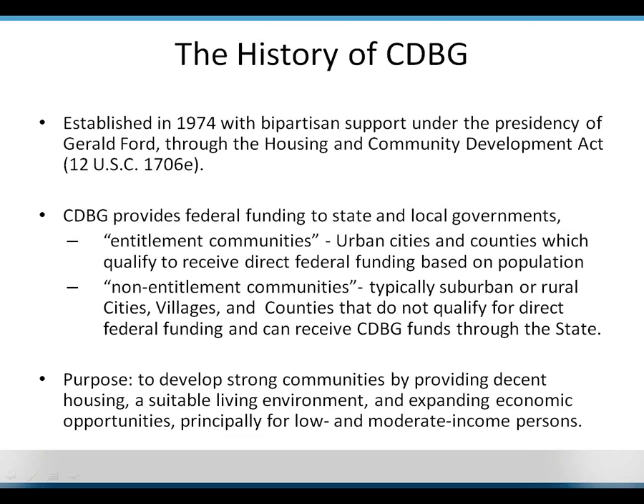Hi guys, that's Carolyn. Hopefully you can all hear me now. I hadn't said too much, so I'm just going to start at the beginning of this slide and go over the history of the Community Development Block Grant Program.